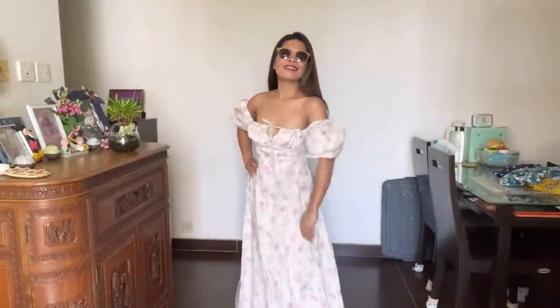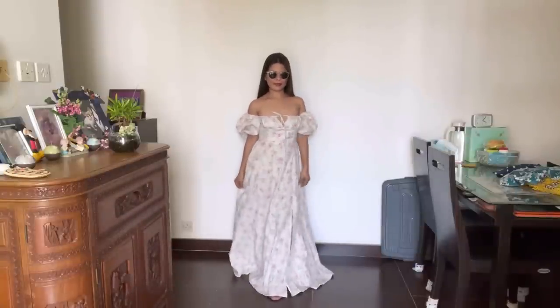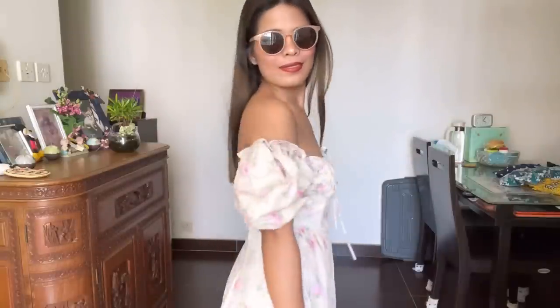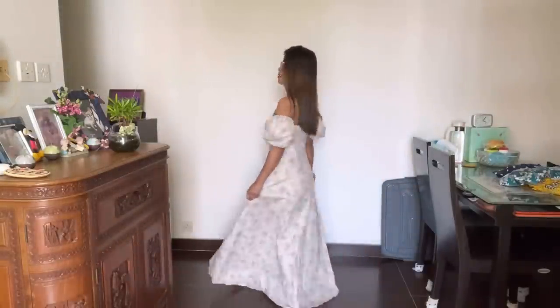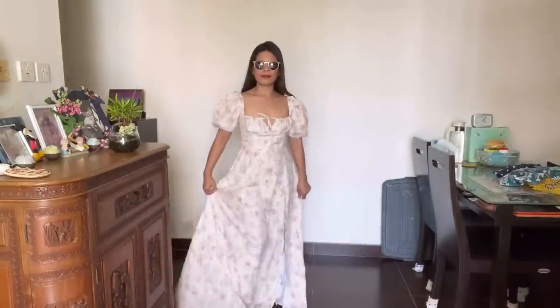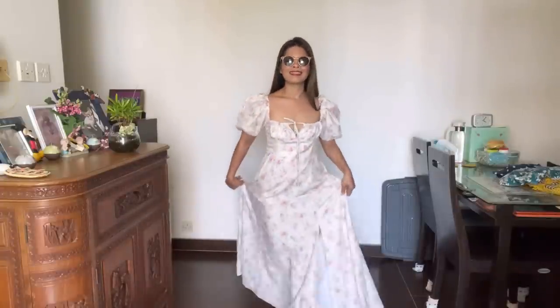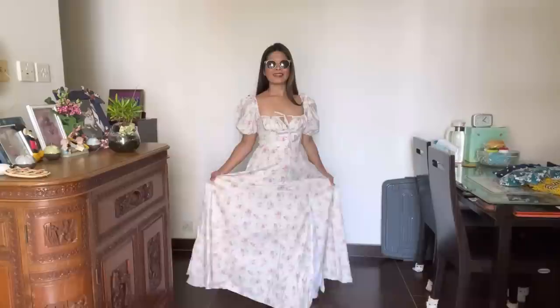You can wear this to a picnic or anywhere you want, as long as you're comfortable. I'm gonna show you someday where I wear this kind of dress and for what occasion, so just tune in guys. Comment down below what you think about this dress. For me, I really like it, but it's expensive for me. I don't know where I'll wear this dress for now, so I just put it in my closet. Someday I'm gonna wear it, so tune in to my YouTube channel.